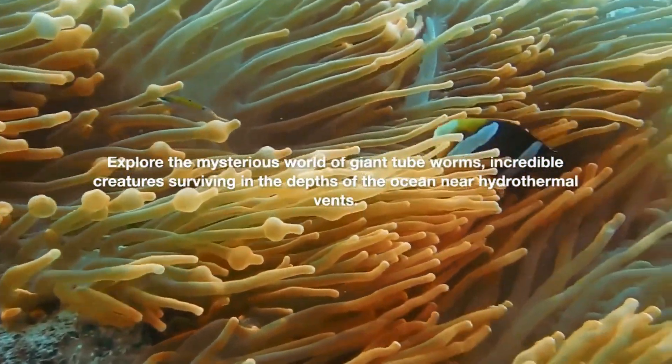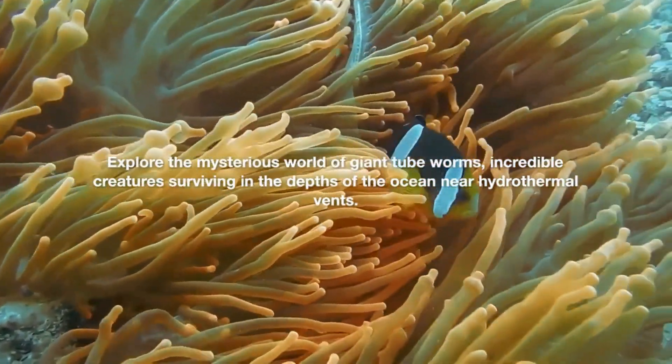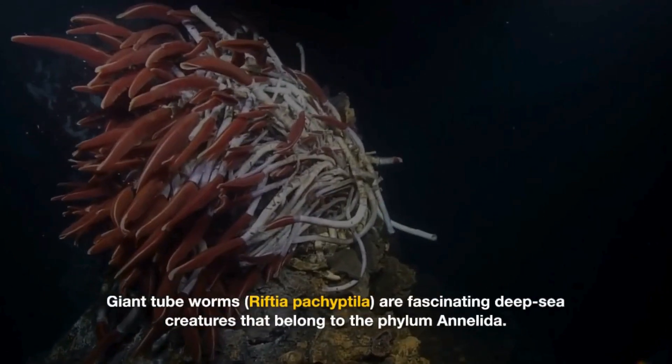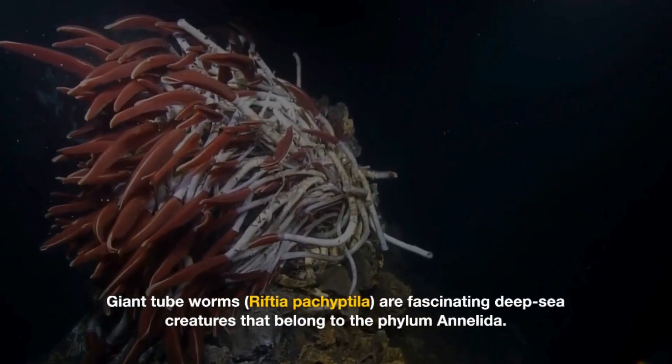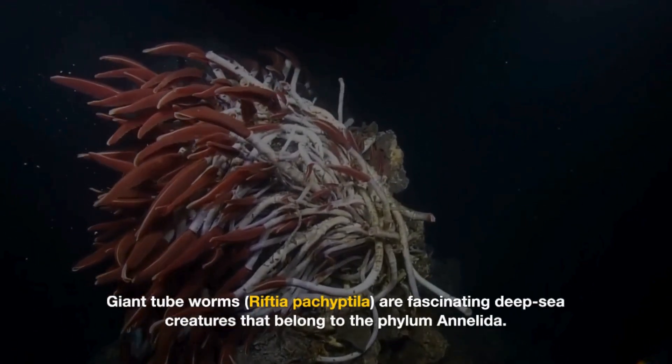Explore the mysterious world of giant tubeworms, incredible creatures surviving in the depths of the ocean near hydrothermal vents. Giant tubeworms, Riftia pachyptila, are fascinating deep-sea creatures that belong to the Phylum Annelida.